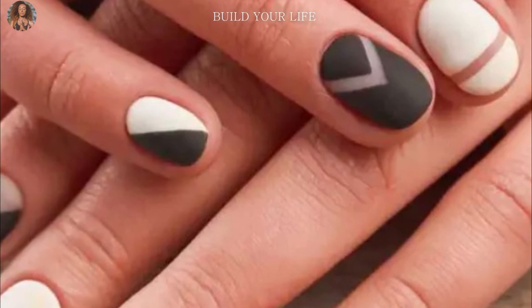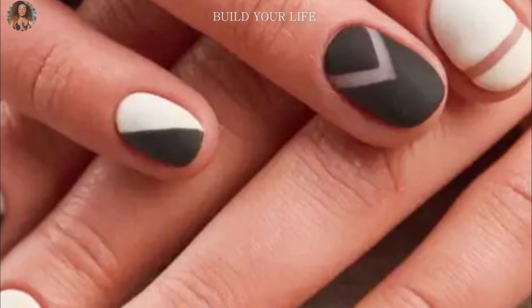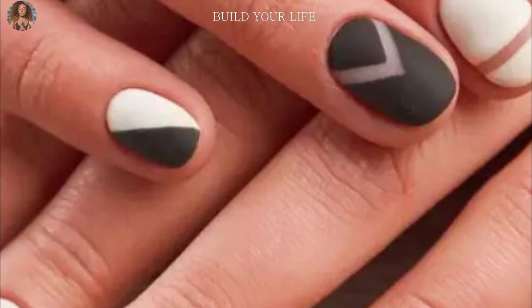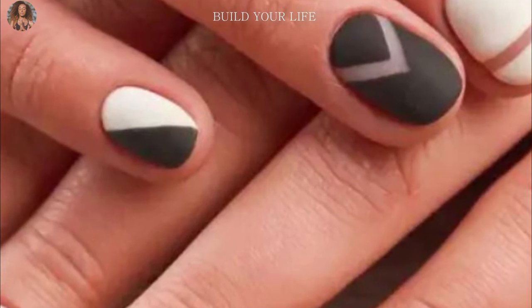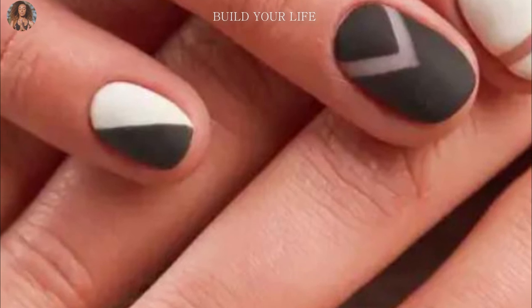Geometry — thin stripes forming arbitrary triangles, rectangles and squares look good on matte nails. You can perform them in neat shades with a contrasting dark varnish or combine several matching colors. In the matte version, they have a particularly voluminous appearance.